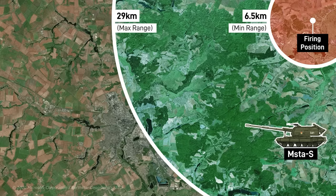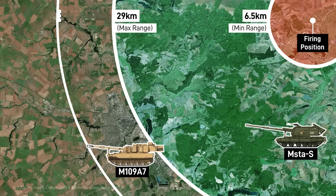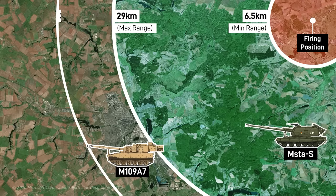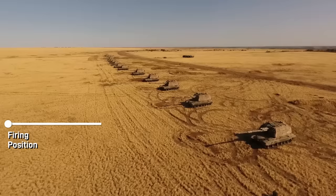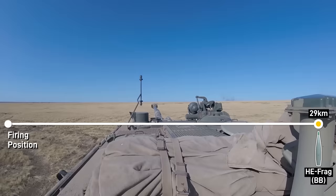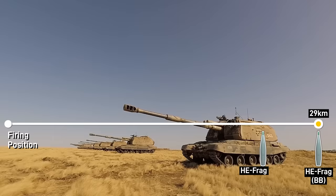Compare this to the American M109 Paladin, which has a range of 37.5km with the Excalibur Extended Range Guided Artillery Shell, or the Korean K9 Thunder and German Panzerhaubitze 2000, which can reach 40km with base bleed ammunition. The workhorse round for the Musta S is its high-explosive fragmentation round. The maximum range of 29km can be achieved via its base bleed HE frag round, while its conventional HE frag round can reach 24.7km.